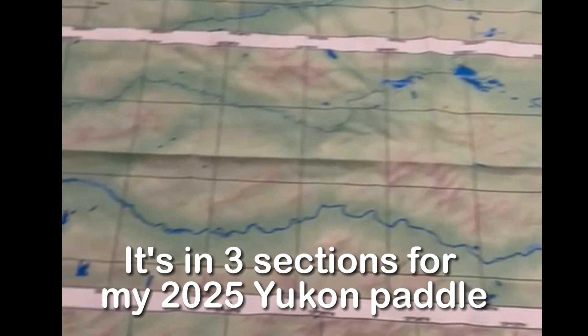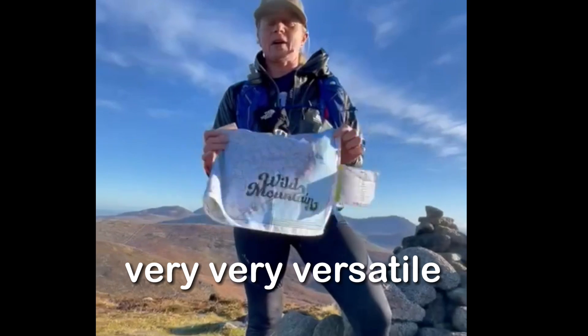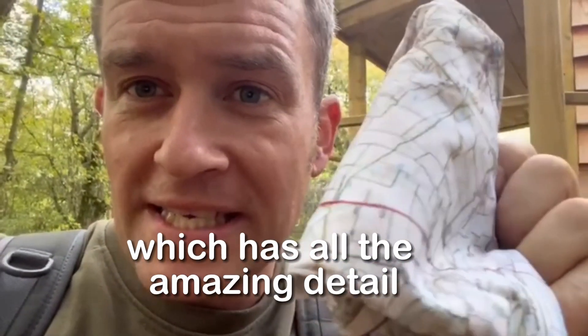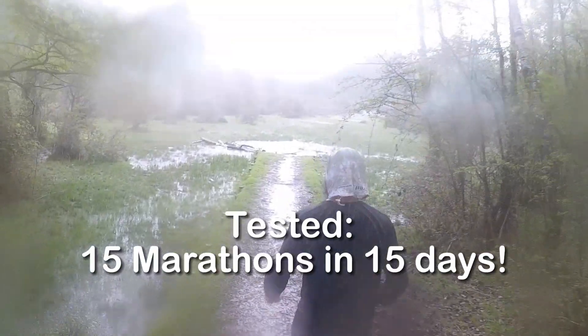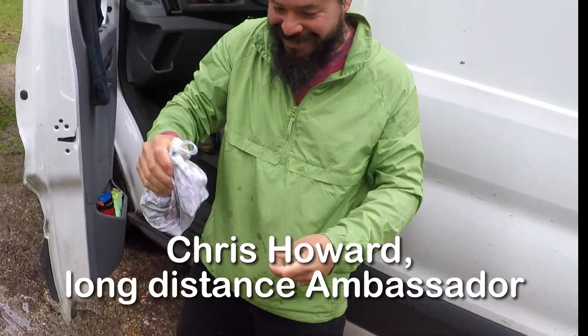It's in three sections for my river trip next week. Very, very versatile — maps can be used in any weather, with all the amazing detail that I need to navigate myself. This is now part way through; it's been wet on this Thursday morning.